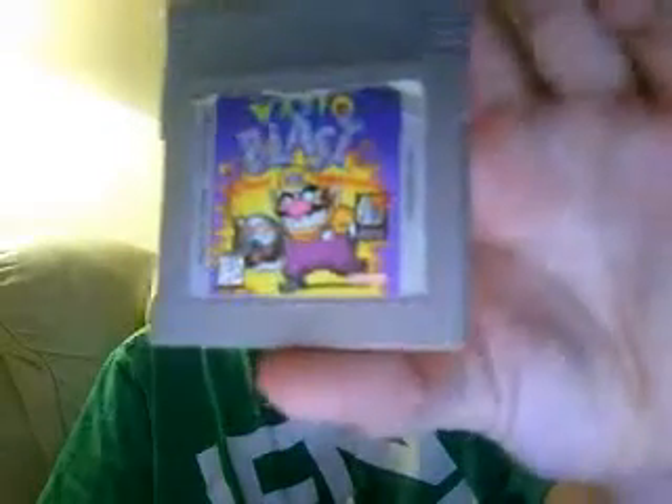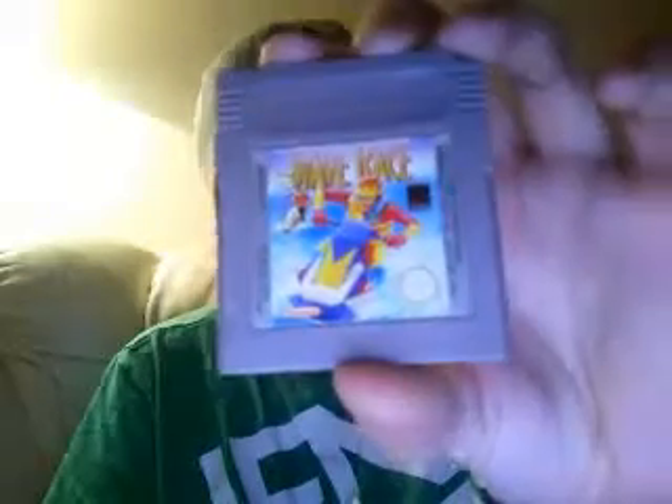I can find a couple of Game Boy games as well — Game Boy Color, whatever you want to call them. I found Battletoads, which is that. Wario Blast, which is basically Wario against Bomberman. And this game, which I remember — I think it was one of my first games I had for my Game Boy — which was Wario Land. It's probably one of the worst games I've ever played.